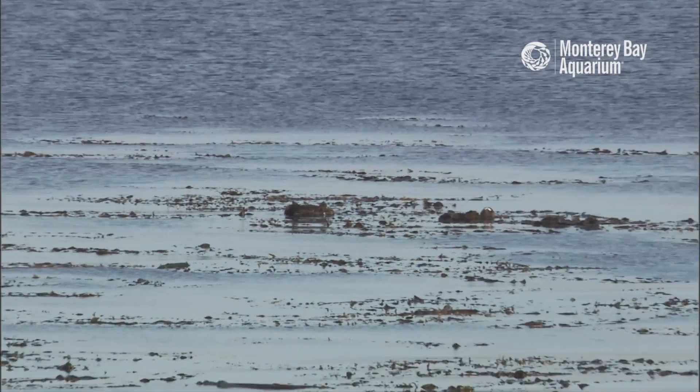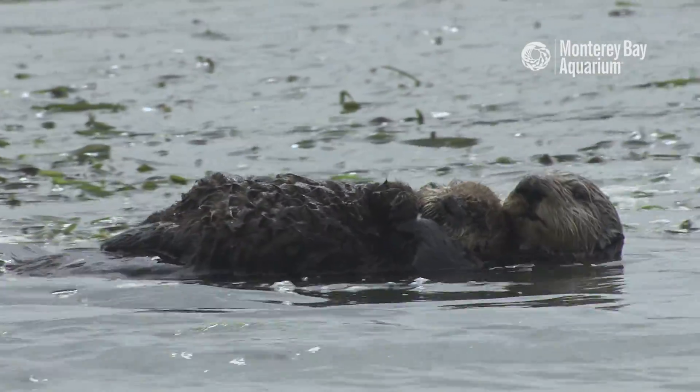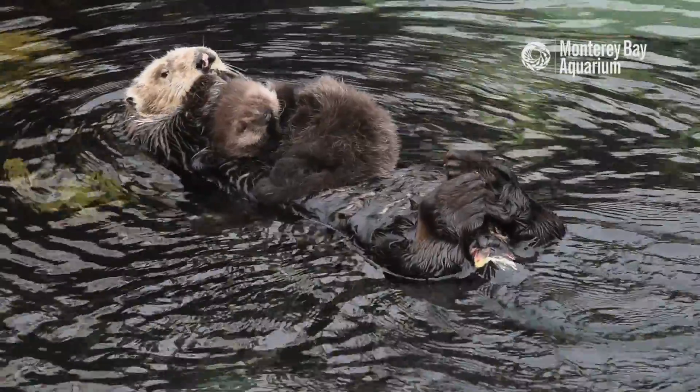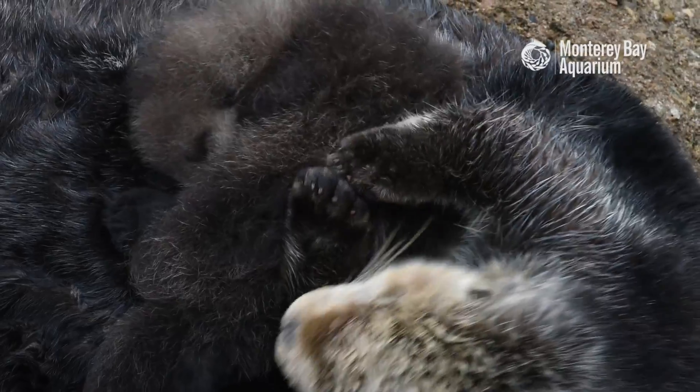In the wild, sea otter pups normally have a very long and tight dependency with the mother. They are completely naive from the standpoint of survival skills. They can't dive, they can't feed themselves, they can't groom their own coat. So the pup follows the mother around continuously. The two are really never separated for usually an average of about six or seven months here at the Monterey Bay Aquarium.